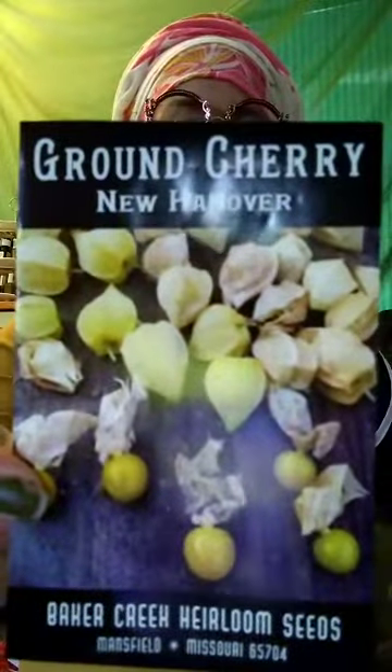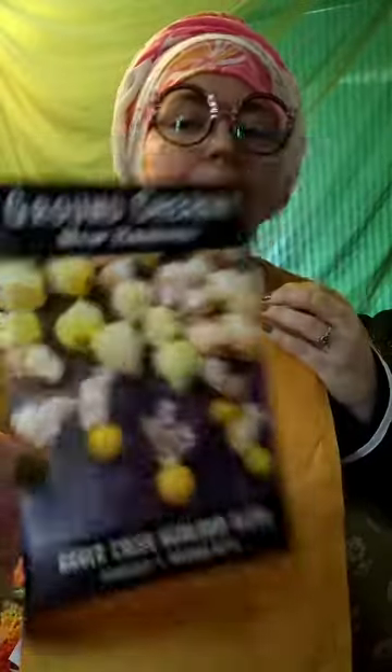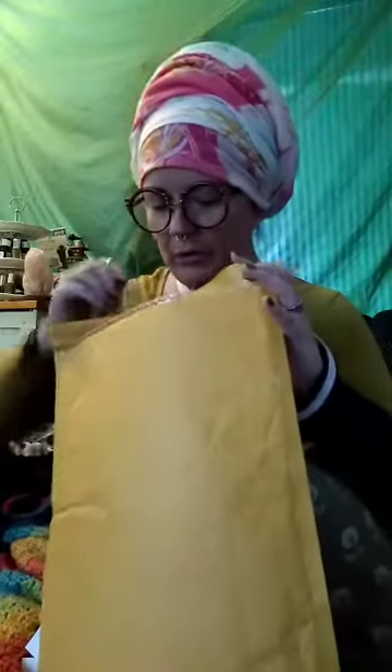Next — ground cherries, New Hanover variety. These are supposed to be a little sweeter than your usual variety. They taste kind of like pineapple with a wild aftertaste. They're related to tomatoes, eggplants, and tomatillos — all nightshade family plants. You can eat them raw. They're snacks — they never make it into the house.